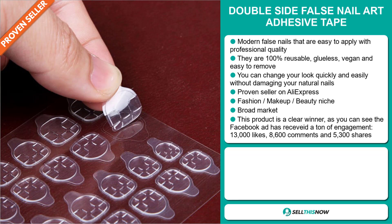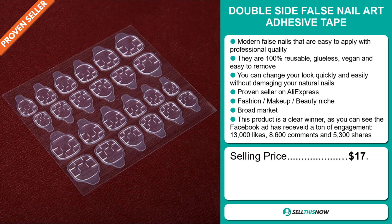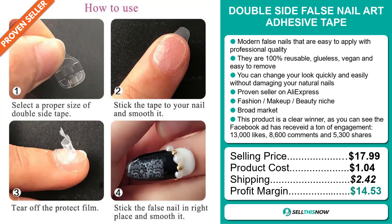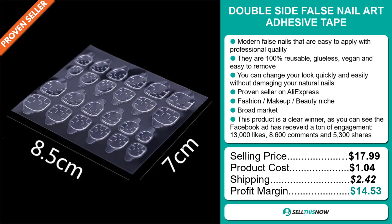The selling price for the Double Side False Nail Art Adhesive Tape is just under $18, whereas the product cost is only $1.04. Shipping will set you back $2.42, so you're looking at a good profit margin of $14.53. Sell this now.